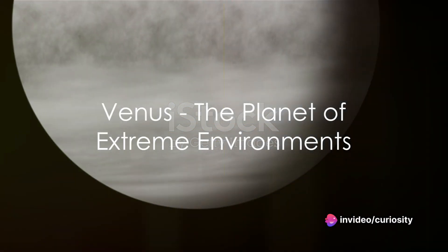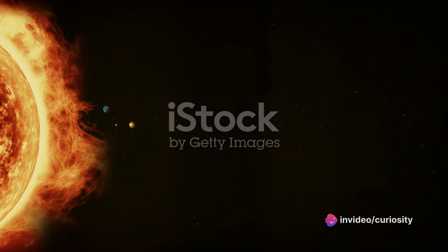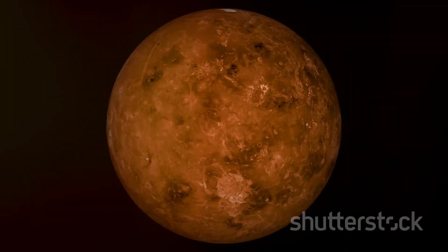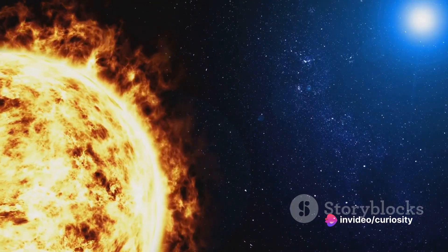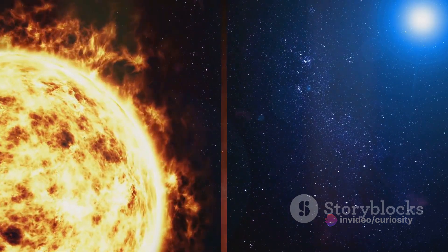Next in line, Venus — a planet of extreme environments. Despite being slightly smaller than Earth, Venus experiences temperatures hotter than the surface of Mercury. How so? Its thick carbon dioxide atmosphere traps heat in a runaway greenhouse effect, demonstrating the power the Sun's rays can have when they're not adequately regulated.